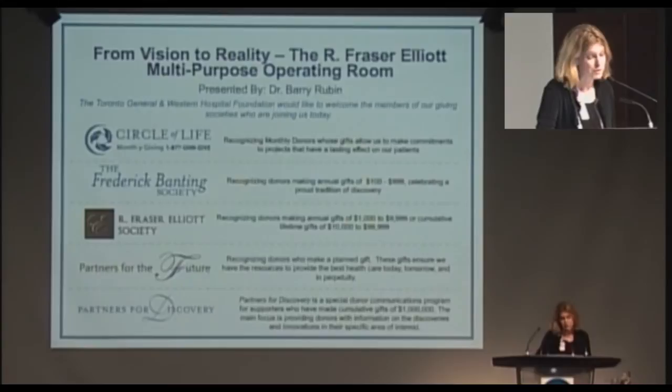Especially exciting for the Toronto General Hospital is the new multi-purpose operating room in the Peter Monk Cardiac Centre. Today's presentation showcases the tremendous leap in cardiac operating standards that are giving patients the opportunity to lead a much better quality of life than ever before.